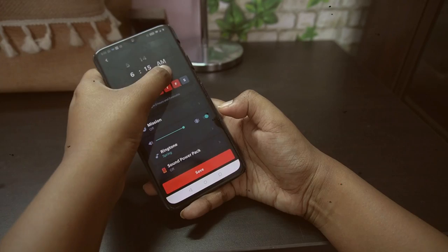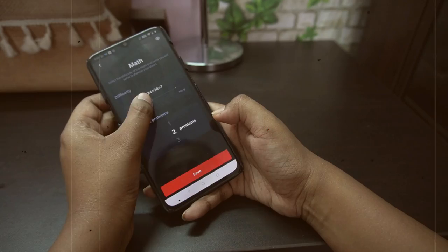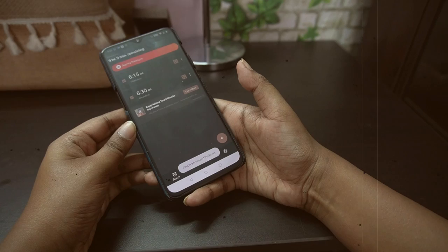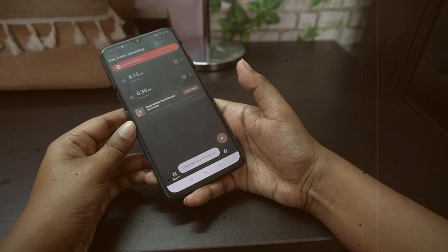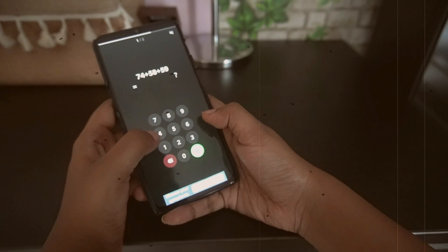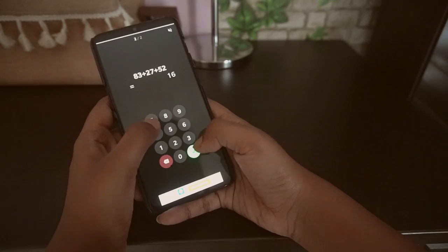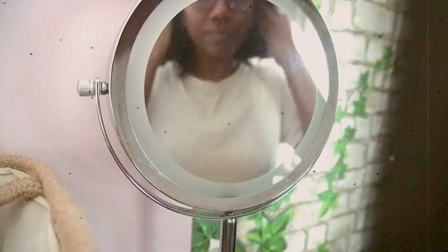To use the app, I first select the time I want the alarm to ring, and after that I select an activity — it can be solving a puzzle, solving a math problem, scanning a barcode, or taking a picture — anything that requires your active mind. I select two math problems because I think that's enough for the morning. I select a loud ringtone and I'm all set. As soon as I hit the dismiss button when the alarm goes off, the math problems appear on the screen. I select intermediate problems because very tough ones in the morning can be overwhelming. I solve them back to back, the alarm stops, and after this I do not feel like going back to sleep.